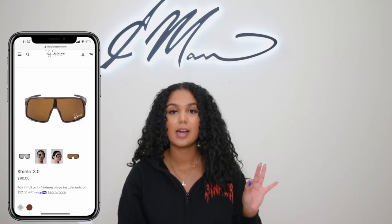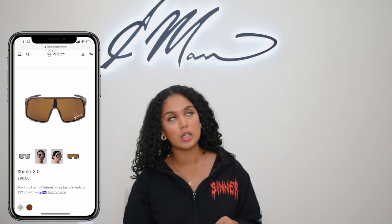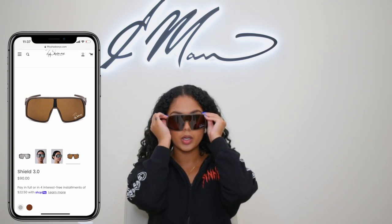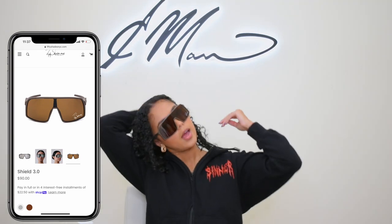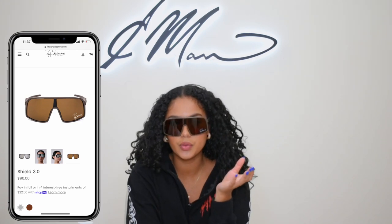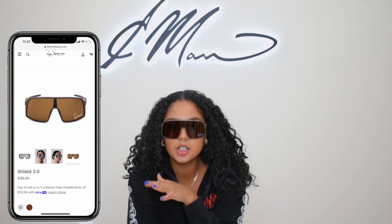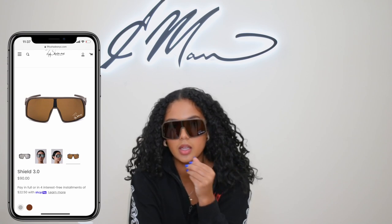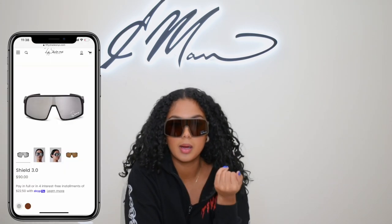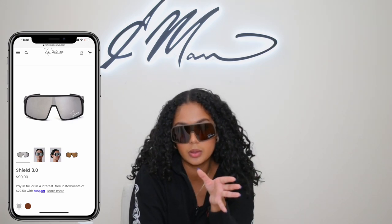Next are my two favorites that I wear literally almost every day — my Shields. Shields 3.0 and Shields 2.0. Shields 3.0: I'm obsessed, they're polarized. When you're just having a bad day and you don't feel like wearing makeup, these are just a go-to. They hide your face, they make you look expensive — they just do that for you. I have these in black and silver, which is bomb if you want to make a statement, but these are more of a low-key statement.